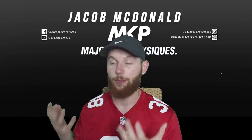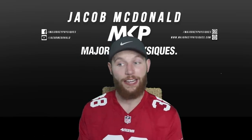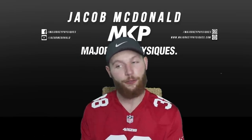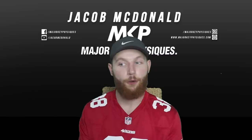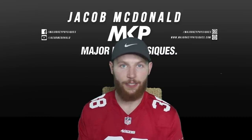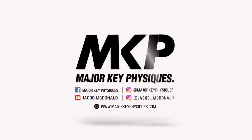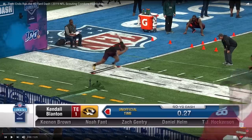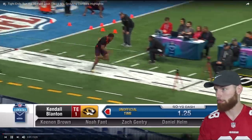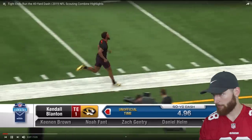We're looking at tight ends in the NFL. I'm coming as a rugby player, giving my critique on what happens, what I see, how fast they are. I'm thinking a tight end: anything above six foot five having a 40-yard dash below 4.8 is getting up there. So with that being said, it's about time we get into it.